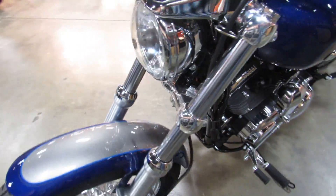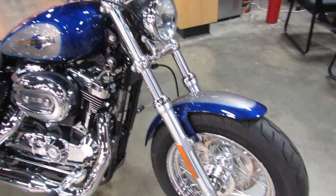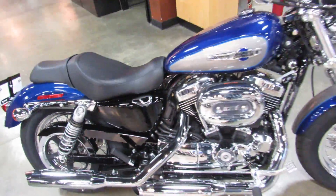This one comes in Billet Silver and Superior Blue — we've only got one bike in this color. It's a great looking bike, so come on out to Bigs Harley in San Marcos and test ride this Blue and Silver Beauty at your earliest convenience.